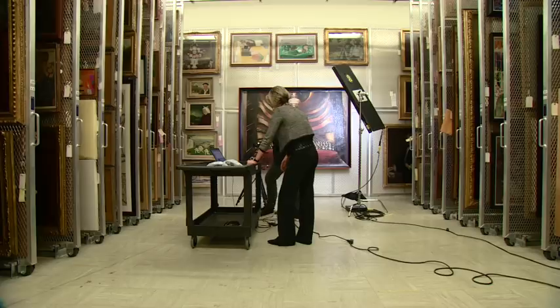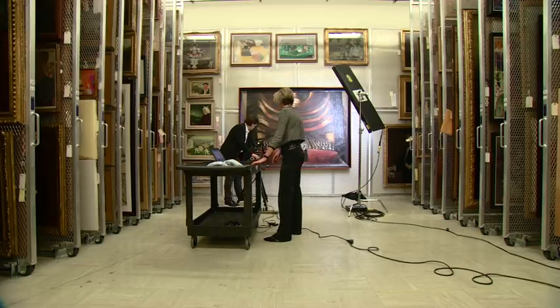The team hopes that the widespread use of their scanners will increase our understanding of artists, their thought processes and the way they worked. Pallad Ghosh, BBC News, Austin, Texas.